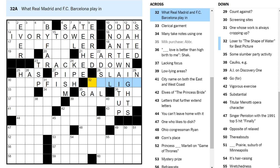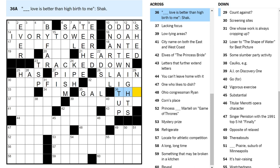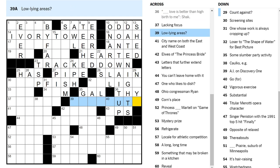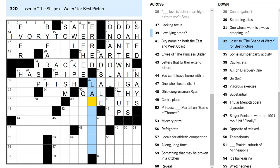Real Madrid and FC Barcelona play in — they both play in the Premier League, right? But these are Spanish teams. They're asking me for the Spanish name? Something Liga perhaps. Count against — I don't know. Oh, the count who's against something is in the nays in a vote. La Liga? Ad sale — is kind of the success of a commercial? Sure. Loser to The Shape of Water for Best Picture — La La Land. Those were around the same year, I assume.